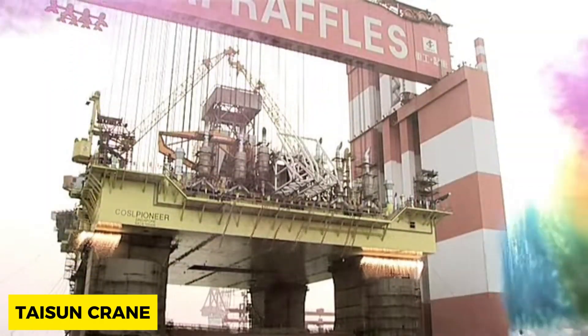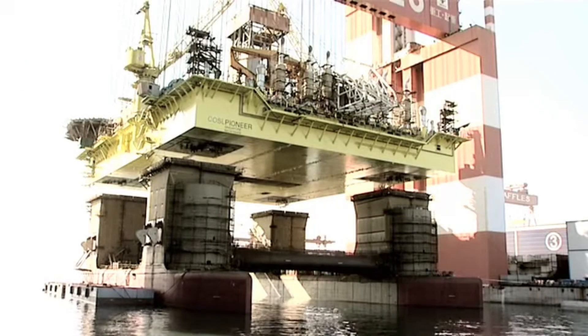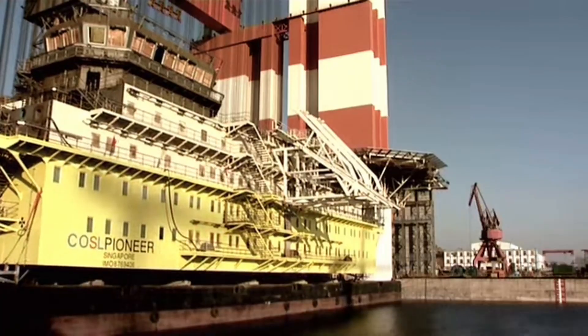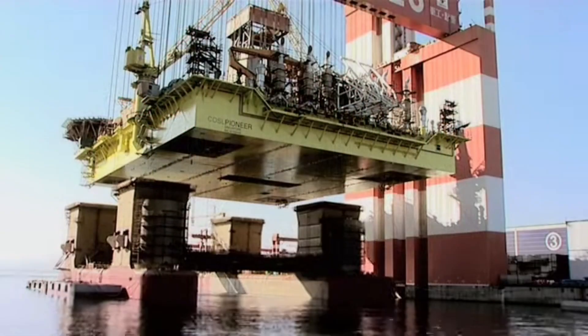Next on the list, we have the Tyson Crane, which costs $50 million US dollars and weighs 50,000 tons. Holding the record as the world's largest gantry crane, it is located in Shandong Province in China. It has a lifting capacity of 20,000 tons, with Guinness records and various weights lifted over the years.